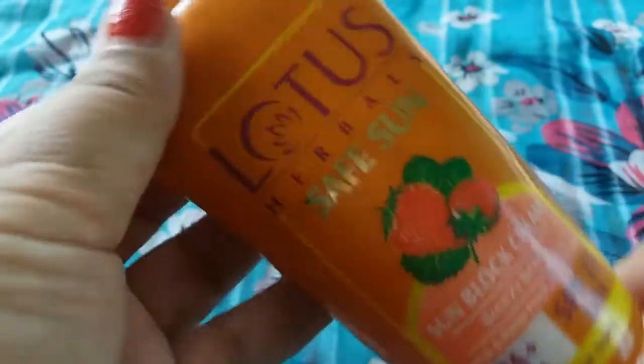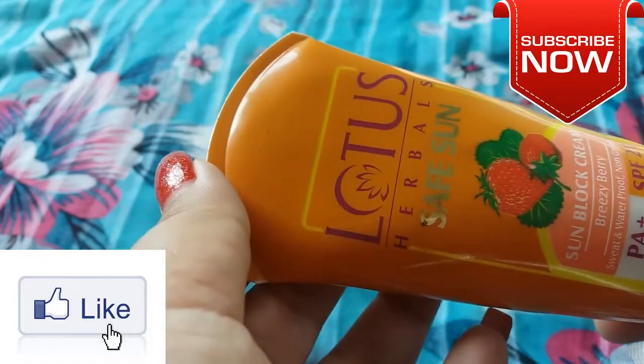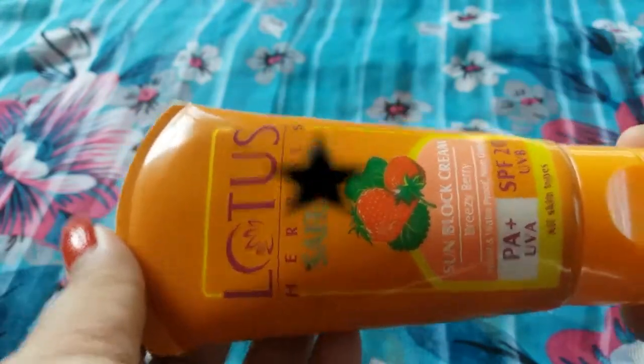I hope you liked my review on Lotus Herbals Safe Sun Sunblock Cream in Breezy Berry. If you liked my video, please like, subscribe and share. If you have any doubts or questions regarding this product, please comment below. Thank you for watching — see you soon in my next video, till then bye and take care.